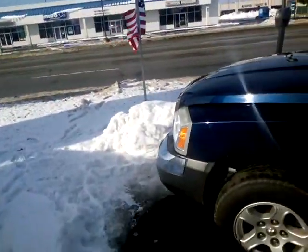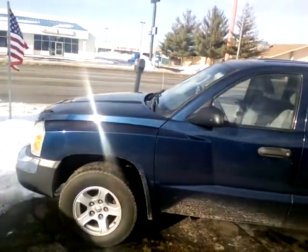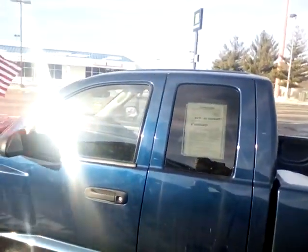Make sure you guys come this week because we're offering $500 off every vehicle. Come down and see me this week for $500 off — it's a special in January 2016.